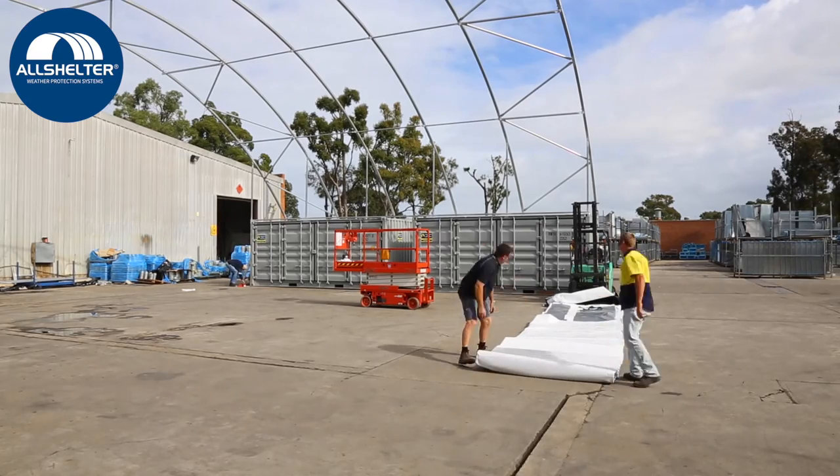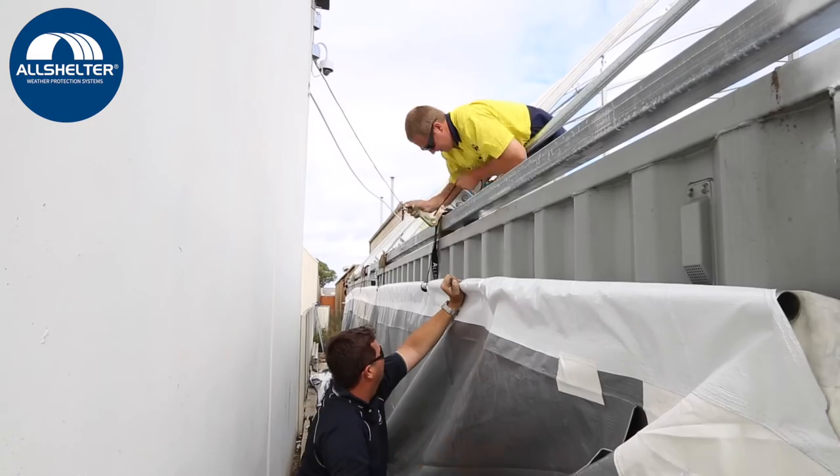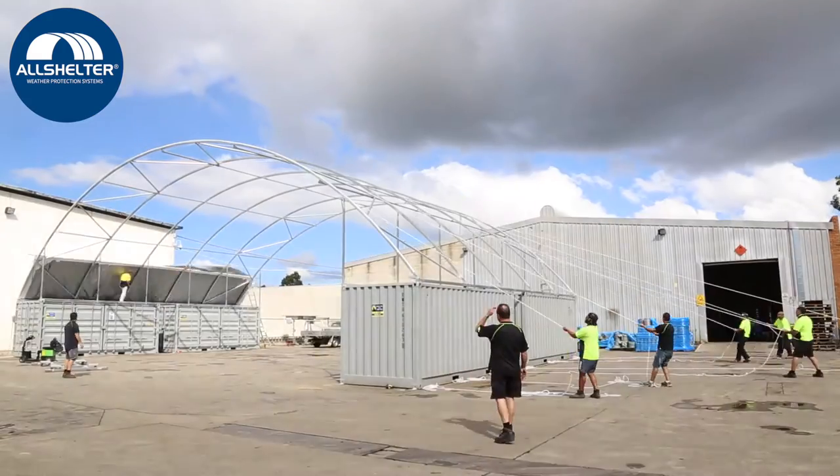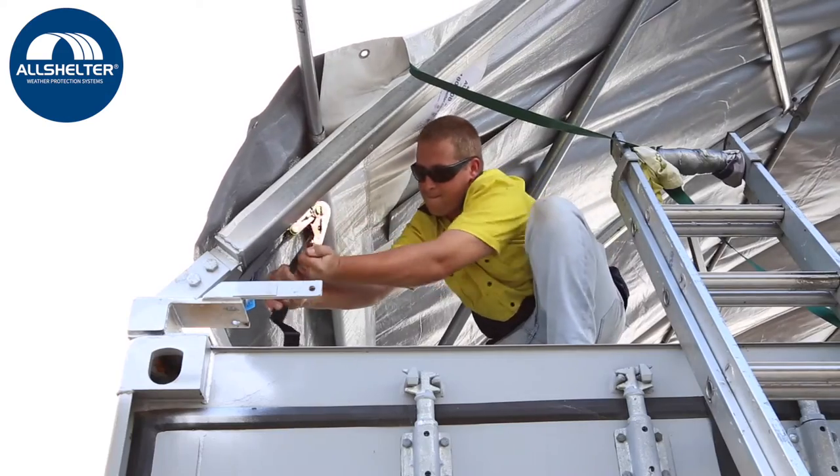The cover is made from high strength polyethylene fabric and is waterproof, UV resistant and able to withstand extreme wind conditions. The cover is held firmly and securely in place by heavy duty ratchet clamps, allowing for easy future dismantling or relocation if required.